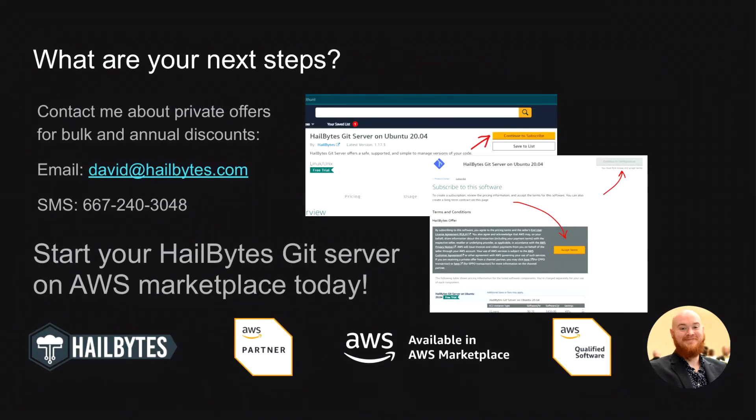That's all we have time for folks. If you have questions or if you're interested in private offers for bulk or annual discounts, please contact me by email at david@hailbytes.com or you can text me at 667-240-3048. You can say goodbye to downtime, privacy concerns, and inflexible pricing with Hailbytes Git on AWS Marketplace. Try it out on AWS Marketplace today.